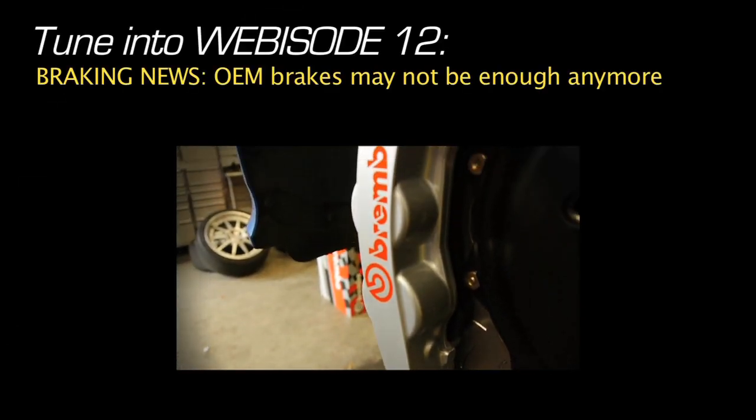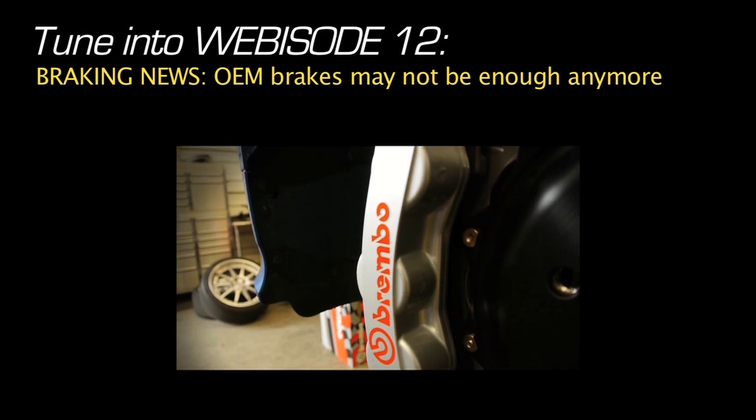Tune in to the next webisode, airing here on Fortitude in two weeks, where we'll explore what it takes to bring this lightweight, high horsepower car to a halt.